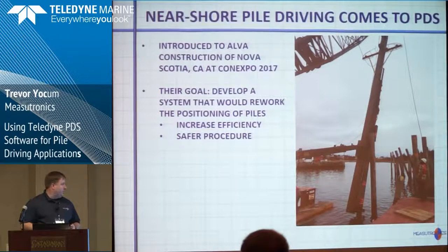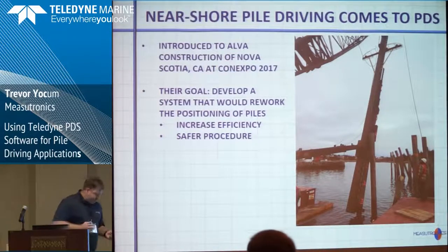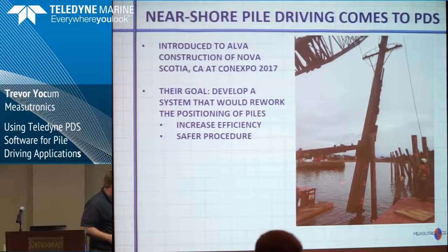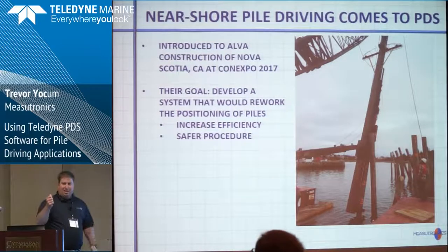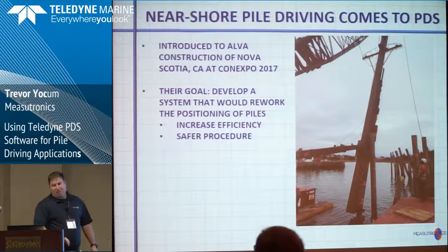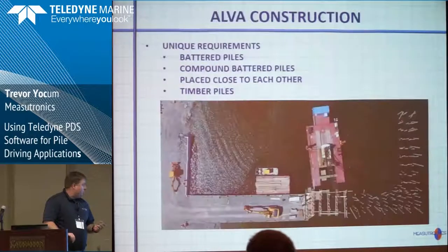They wanted to develop a system that would rework how they position piles. The way they were doing it before was a little convoluted. They'd have a guy standing on a wooden platform and on the opposite dock, with a rover pole to get their position and a wooden triangle with a level to get the right inclination. It wasn't very efficient or very safe, so they wanted to come up with a new way to approach that, and we thought we might be able to come up with a solution.